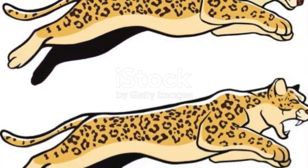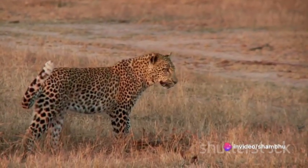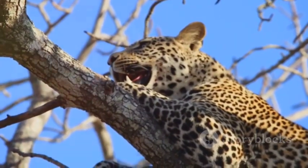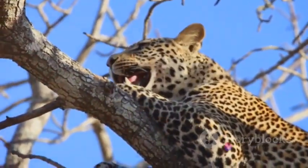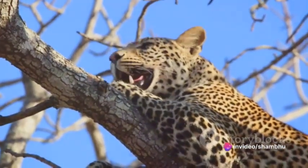Then there's the spine. The leopard's spine is long and unusually flexible, more akin to a spring than a rigid column. This flexibility allows the leopard to stretch out its body to the maximum during each stride, covering more ground with fewer steps. It also enables the leopard to twist and turn at high speeds, a crucial ability when pursuing agile prey.